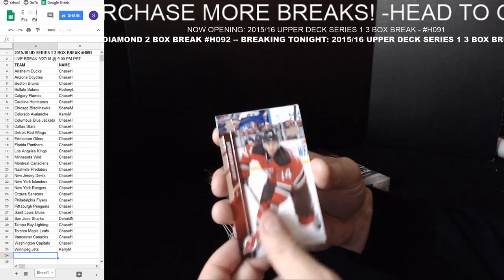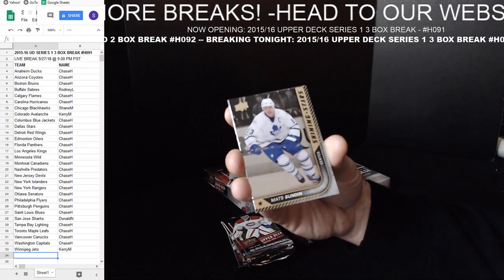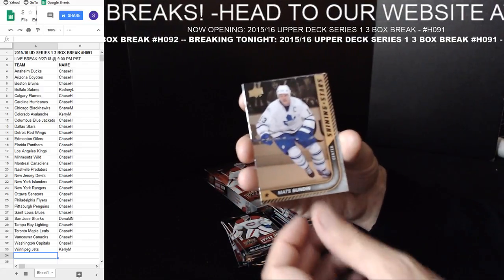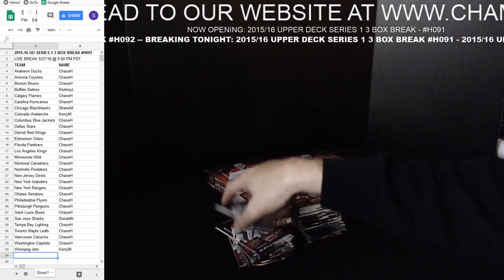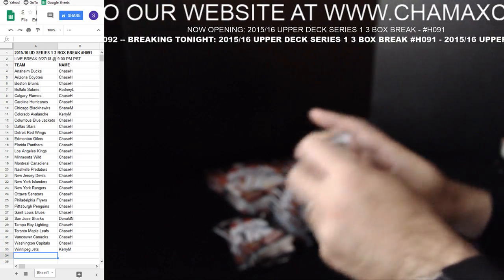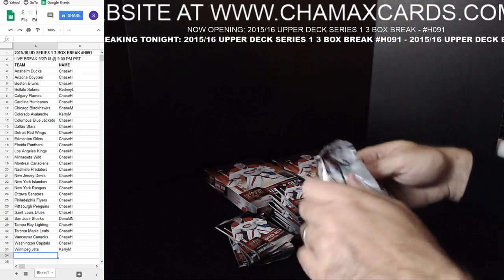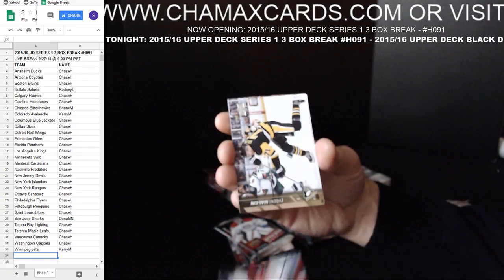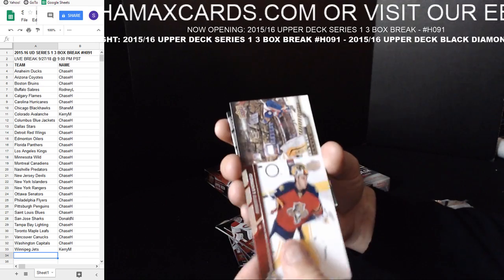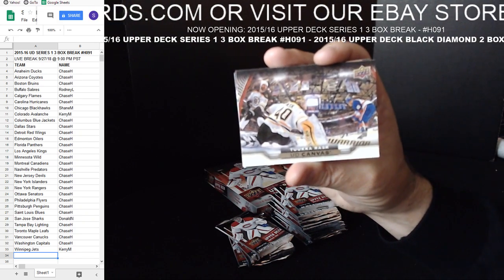We got a Bobby Hall card too. Shining Stars — Mats Sundin. Robert Longo. We got a Canvas card of Tuukka Rask — Boston.